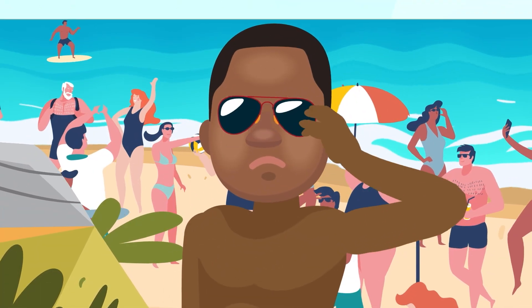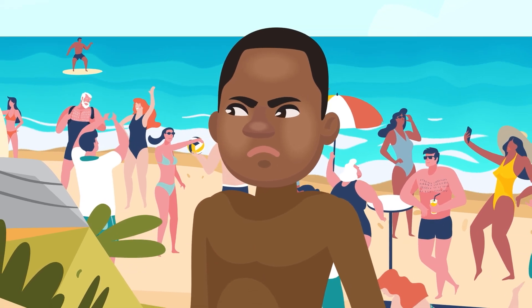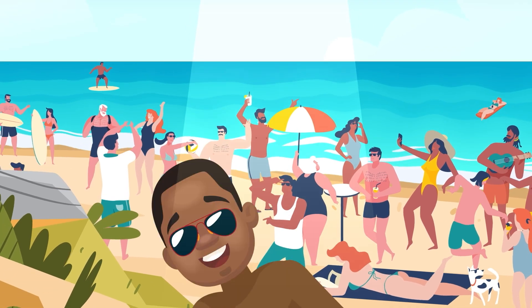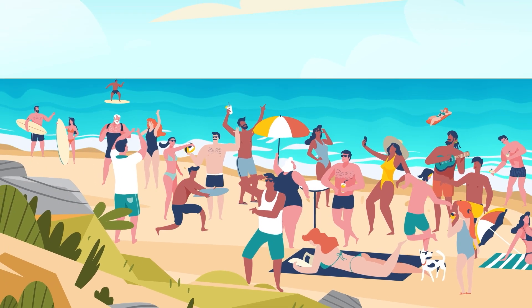So next time you're at the beach, whether it's a picture-perfect paradise or an overcrowded strip of tan sand, take a minute to appreciate just how long it took for these mighty mountains to be turned into all our beautiful beaches, and even the less beautiful ones, too.